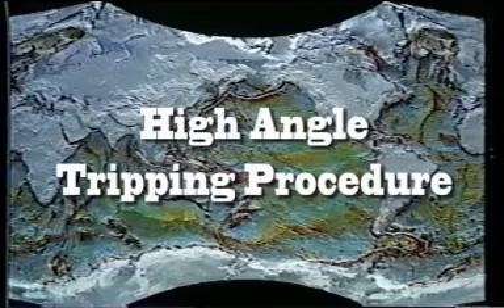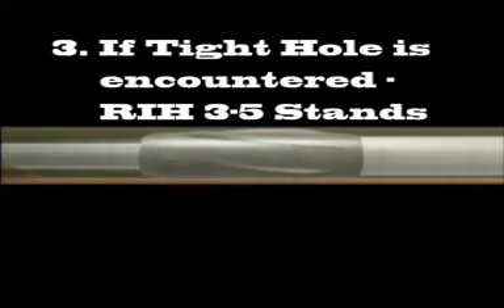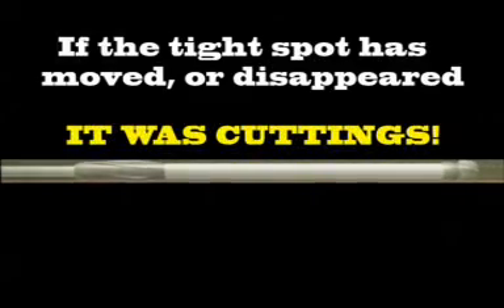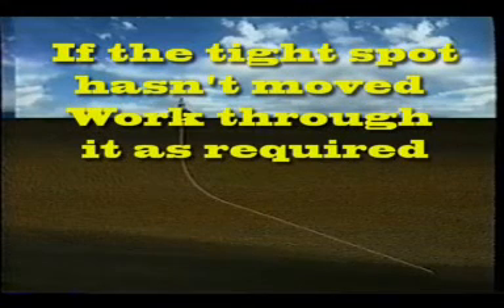The following tripping procedures should be observed on all wells over 30 degrees. When the hole is clean, pull out of the hole on elevators only. Do not back ream or pump out of the hole. If tight hole is encountered during a trip, the first assumption should be that cuttings are the cause of the problem. Run back into the hole three to five stands to get the BHA away from the cuttings bed. Circulate at maximum flow rate and rotary speed for 30 minutes, then try to trip again on elevators only. If the tight spot has moved or disappeared, it was a cuttings bed.